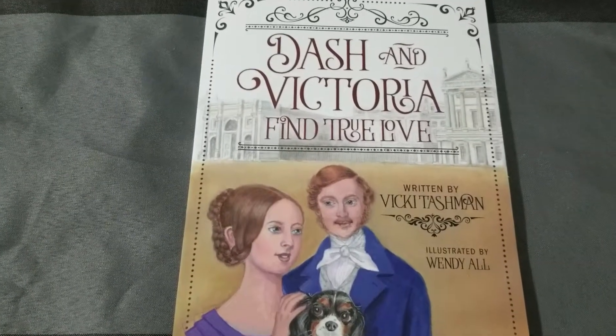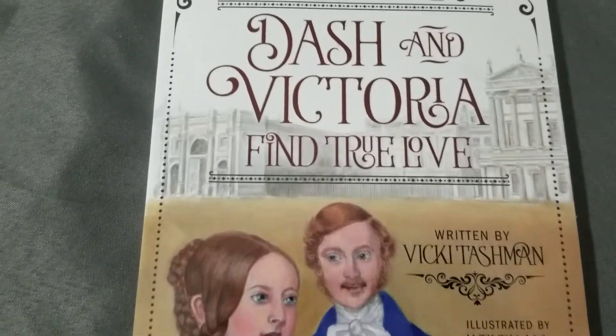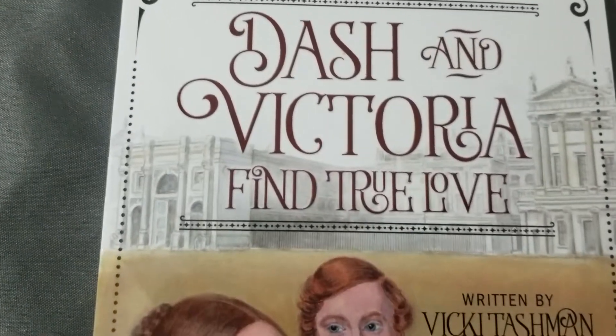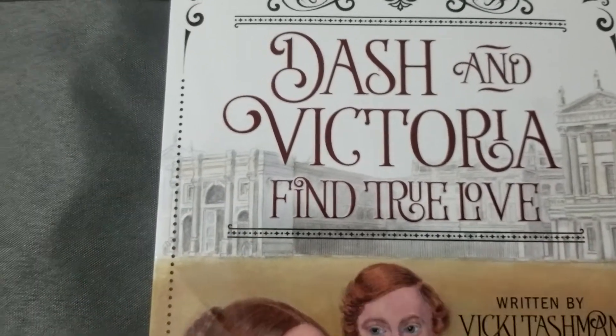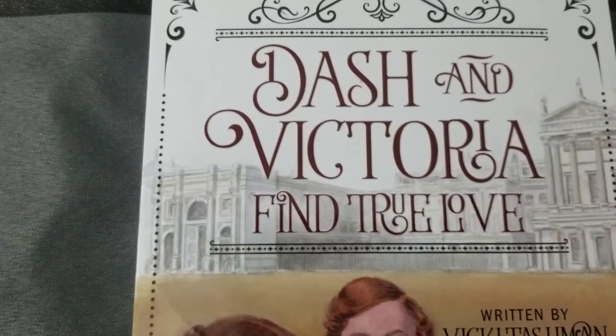Hello, welcome back to Little Lady Plays. I am really excited to share this book with you — Dash and Victoria Find True Love. Don't forget to stay for the end of this book review because I have a few important announcements, such as giveaways.